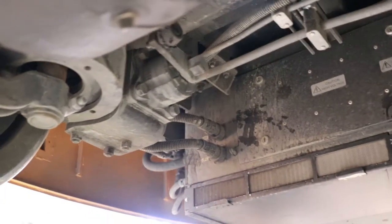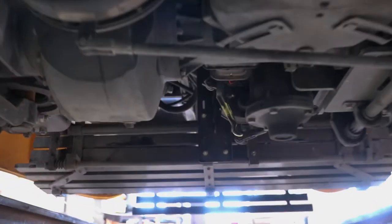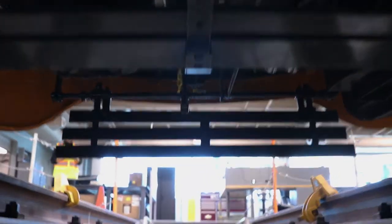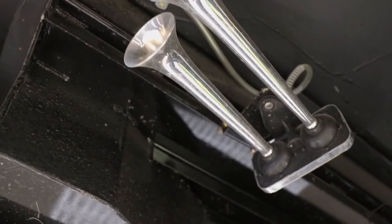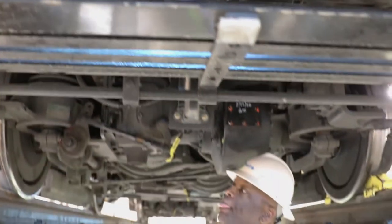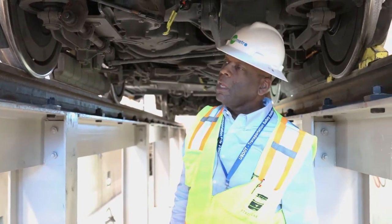As we go further underneath the streetcar, here's the motor and the wheels. Let's go back up towards the front. One of the things you'll also notice is how relatively clean it is, because we try to keep the streetcars clean all the time — as much as possible it's a challenge, but we do it. Do you want to take a look inside? Come on.